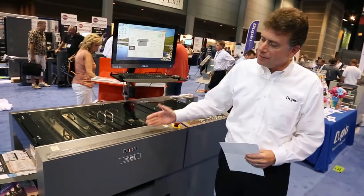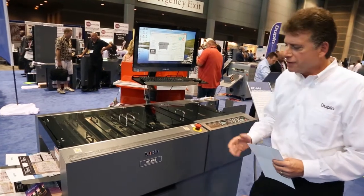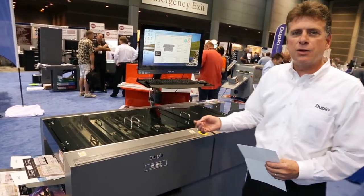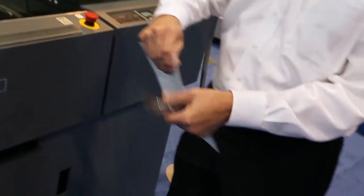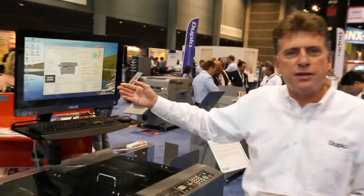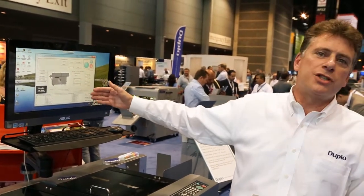We're on the floor at Print 13, and I'm here with the new DC 646 Slitter Cutter Creaser from Duplo. This is designed to succeed the ever-popular DC 645. The 646 offers a variety of new features — not only increased speed, but we also have the ability to micro-perf, perform a standard perf, a slit score, and a rotary score, and we're able to do scoring and creasing in both directions to enable us to create tear-out cards. We also have the PC controller system that enables us to easily program the system as well as recall jobs from the job queue.